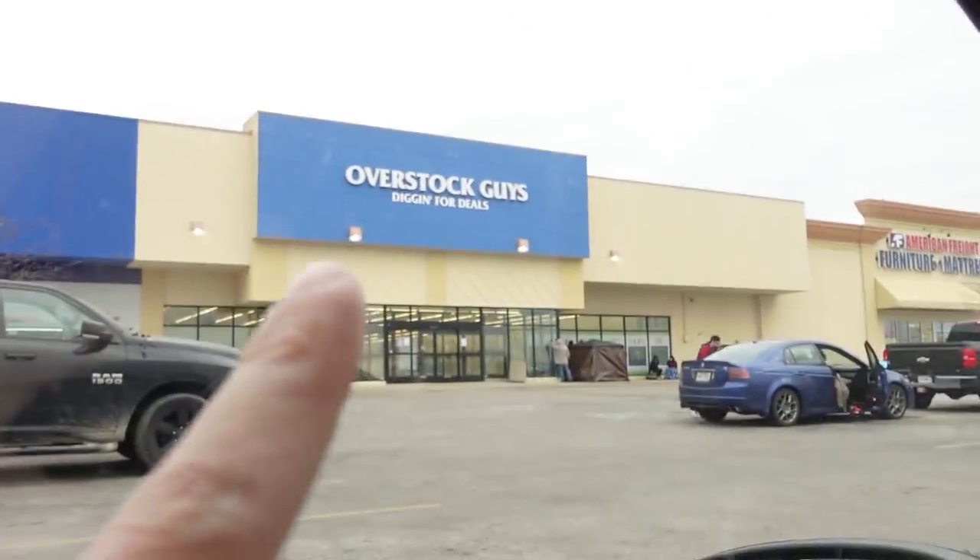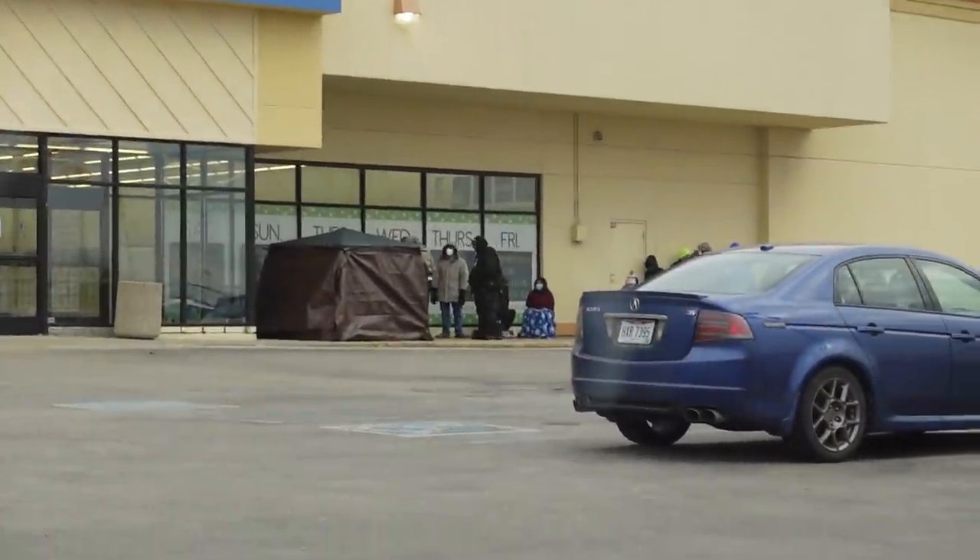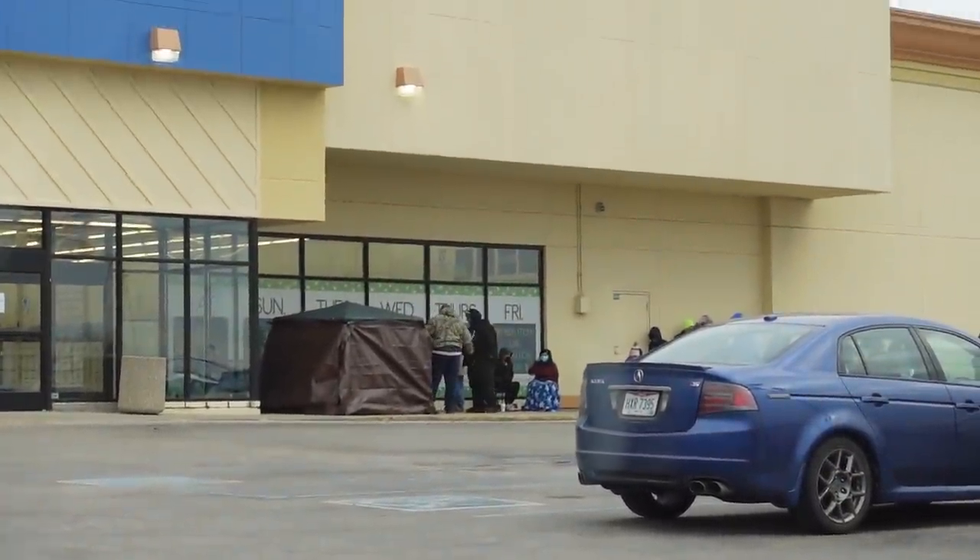Hey, how's it going everyone, welcome back to another video. Today I am here at the Overstock stores and I am hopefully going to find some stuff to sell online for a profit. You can see some people even camped out last night for this store. Me, I ain't about that life — I'm here about an hour early before the store opens. There's probably about 20-ish people in line and I'm going to sit in my car where it's warm because it's like 28 degrees out right now.